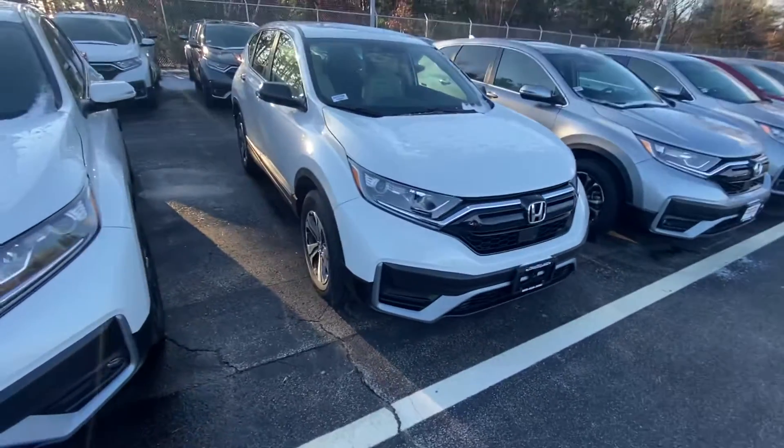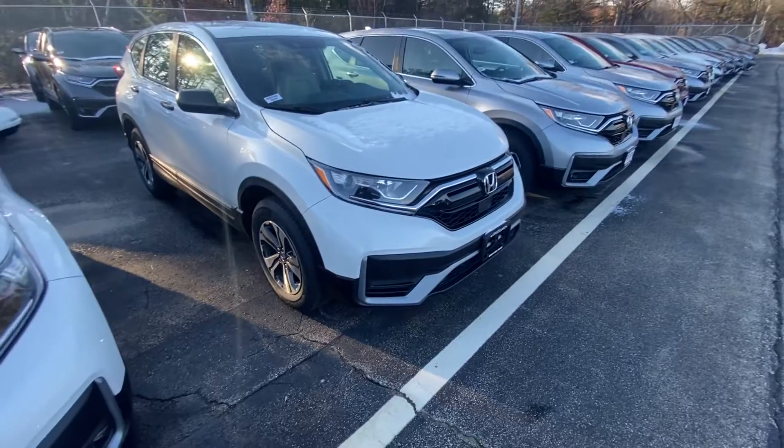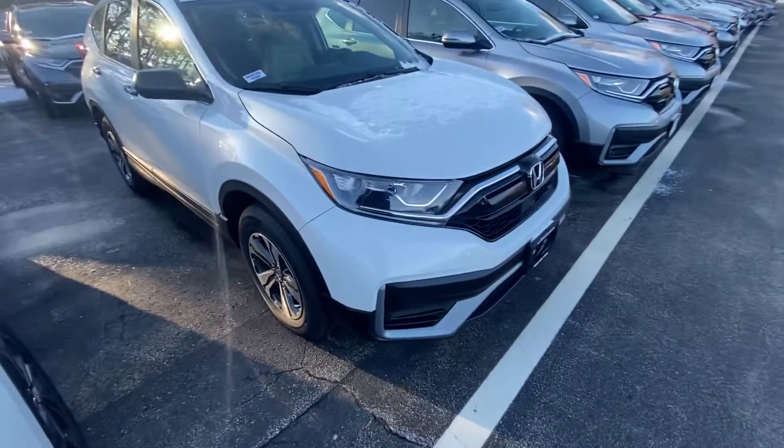Good afternoon, Jeremiah. My name is Andrew from Auto Fair Honda. I wanted to show you your 2020 CR-V LX. This is the last one we have in stock. I'm going to bring you around the vehicle and show you some of the features here.